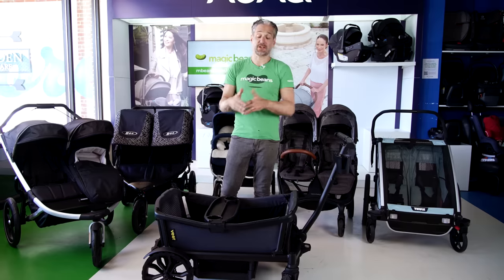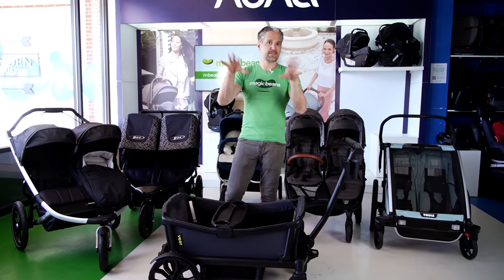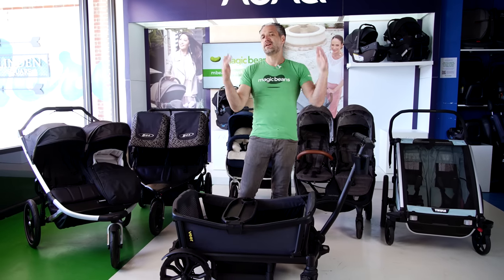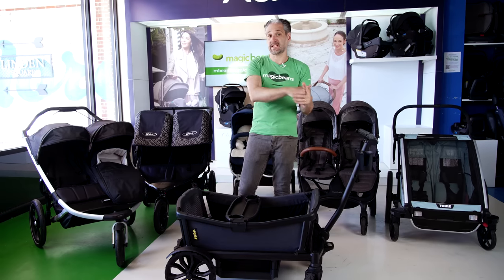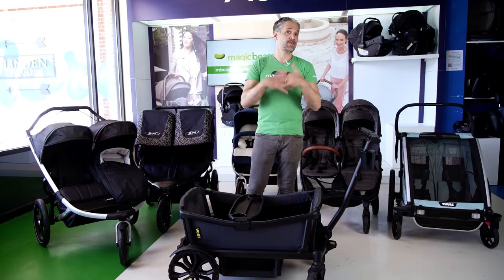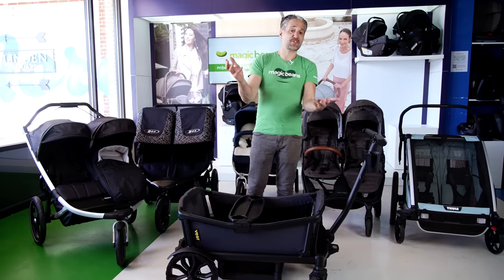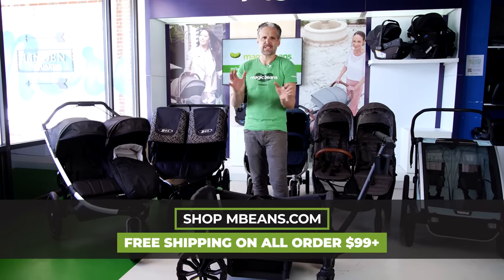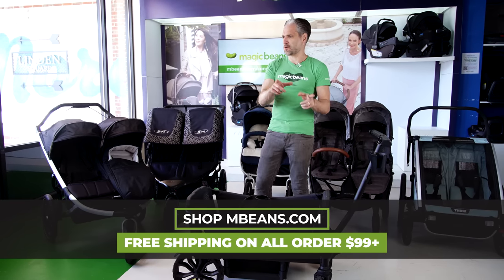Now we're going to talk about the best double strollers. If you are expecting your second, or third, or fourth, or more — or expecting twins — this is the segment you should be watching. Thank you so much if you've been watching this entire video. You can book a consultation with one of our experts at mbeans.com/consultations, and we can go through all of the strollers one by one. I do full reviews of practically every stroller in this video on the channel — I'll put links below. This is fun — grab some more popcorn, here we go.